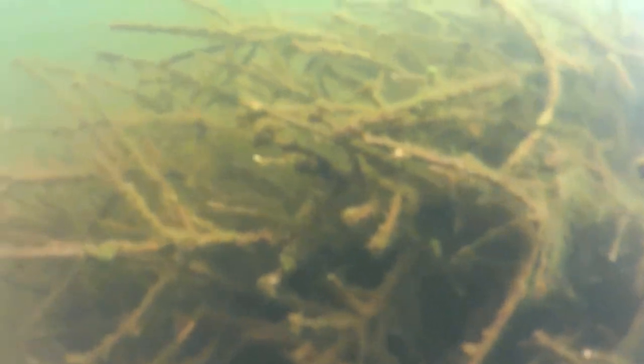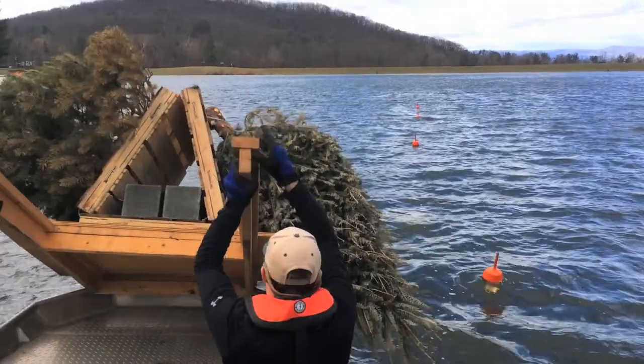The larger catfish and bass will be hiding down inside and underneath the pallet structures. We've even seen catfish resting in the branches of the tree like some sort of slimy Christmas tree ornament.